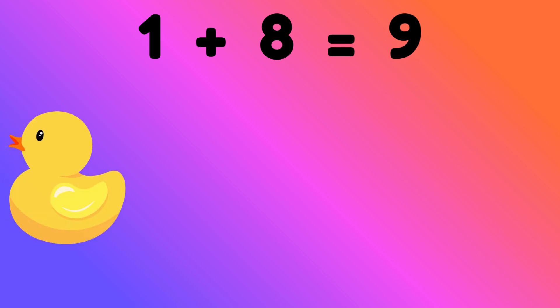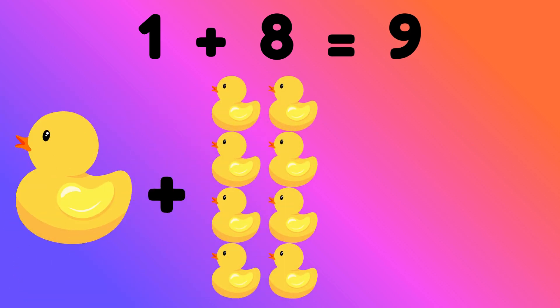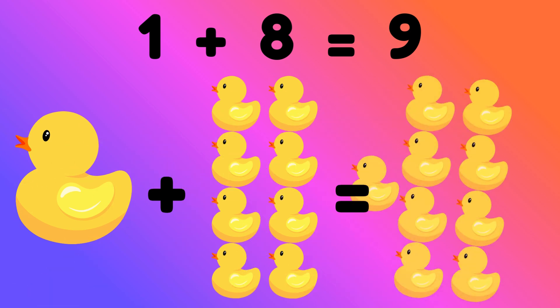1 plus 8 is equal to 9. 1 toy plus 8 toys is equal to? Correct, 9 toys.